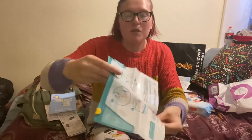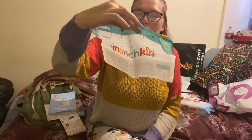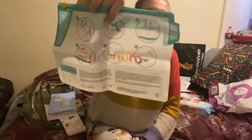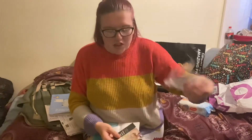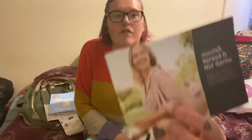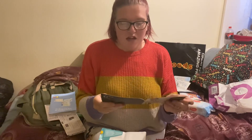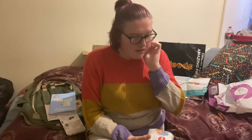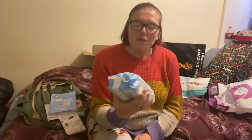It also comes with this Munchkin sterilizing bag. It literally shows you inside — you put some water in there and you put the bag into the microwave and it'll sterilize your bottles. That's quite handy. It comes in this little packaging, and it's got a little booklet as well with all the brands and items that Munchkin do, like an air purifier and stuff like that.